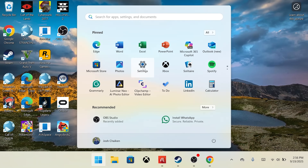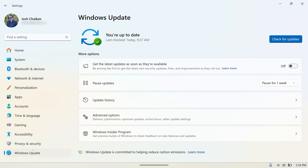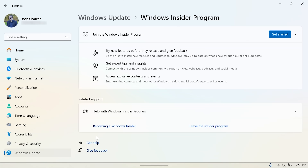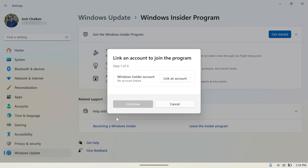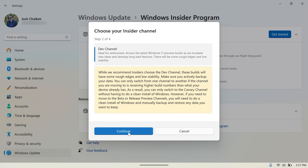The first thing we need to do is opt into the Windows Insider program. To do this, go to the Settings app and click on Windows Update on the left panel. Then click on the Windows Insider Program and click Get Started. You will need to link a Microsoft account to join. Once you do that, choose to be part of the Dev Channel and reboot your device.